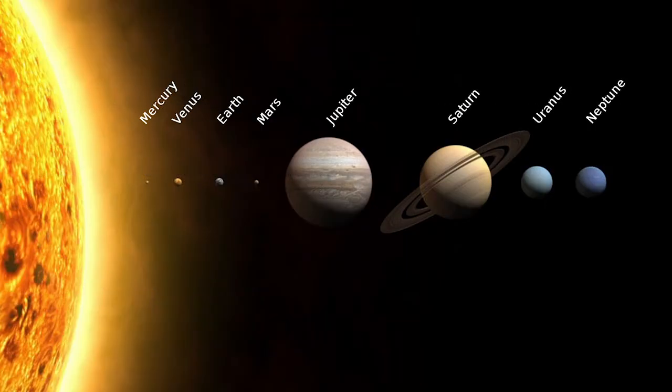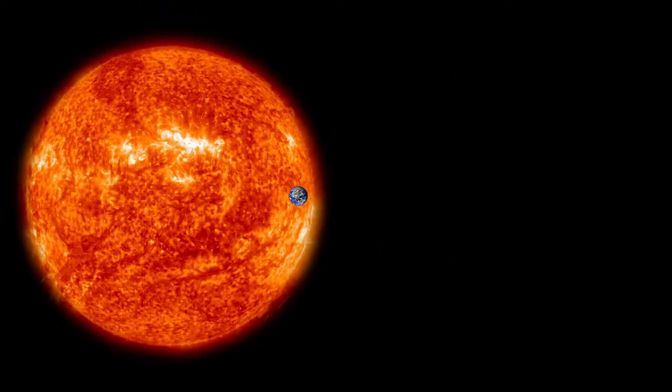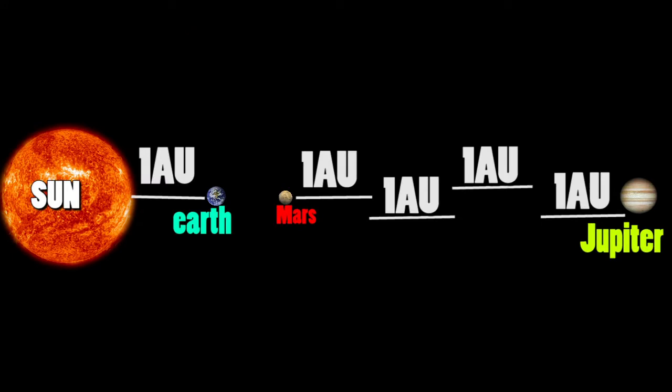It's difficult for most people to understand exactly how massive our solar system is. The distance between Mars and Jupiter is almost 4 AU — where AU is the distance from Earth to the Sun. The main asteroid belt lies between Mars and Jupiter, which is a huge distance.